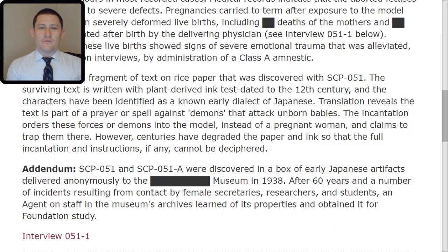Addendum: SCP-051 and SCP-051-TAC-ALPHA were discovered in a box of early Japanese artifacts delivered anonymously to the redacted museum in 1938. After 60 years and a number of incidents resulting from contact by female secretaries, researchers, and students, an agent on staff in the museum's archives learned of its properties and obtained it for Foundation study.